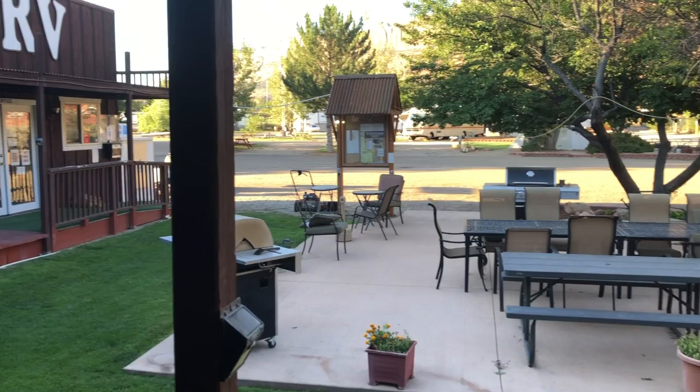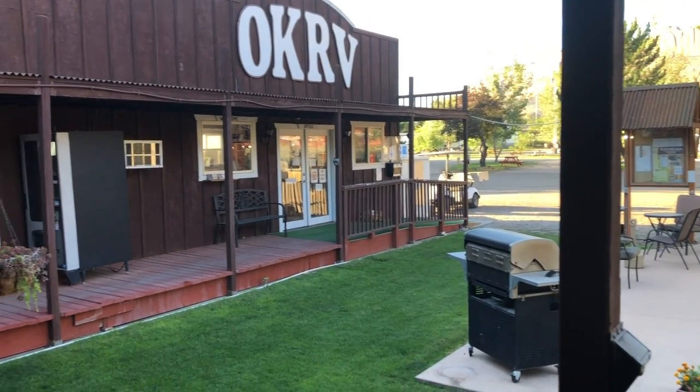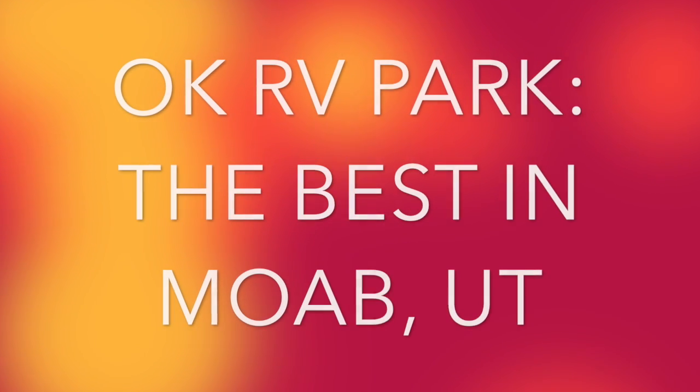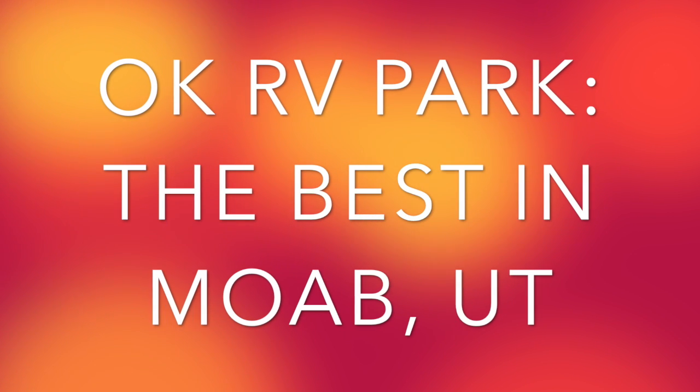The place you might want to consider staying is OKRV. Just so you know, I'm not getting paid for this - it might sound like it, but I loved this place. My family had a great time. We were just blown away with how clean it was, how shady it was, and how much you're going to like it. That's it - OKRV Park, in my opinion the best in Moab.